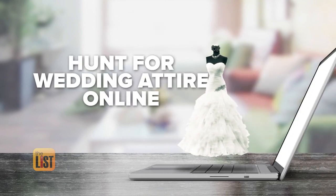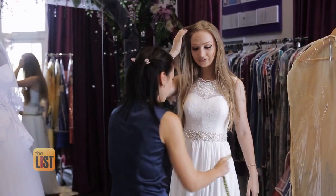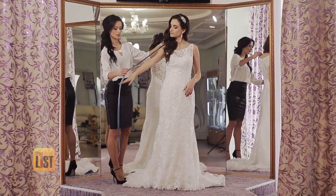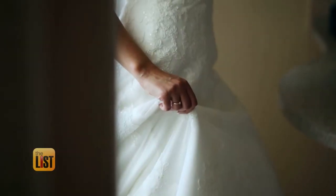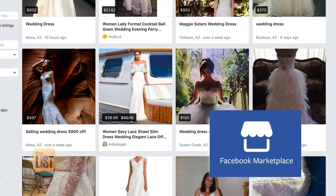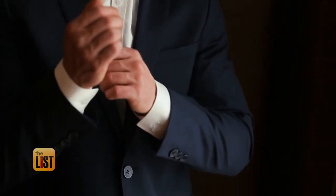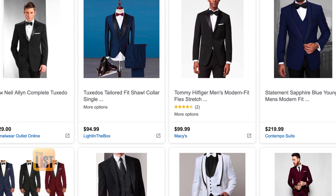First, hunt for wedding attire online. If you find a wedding dress and you fall in love with one in person, make sure you research it online. Bridal shops all over the country may be offering sample sales. Your local store just isn't the only option — sites like OfferUp let you see who else might be selling that exact wedding dress for a lower price. If you're looking for other types of wedding attire, make sure you browse discount sites and rental sites as well.